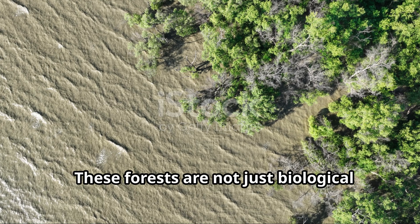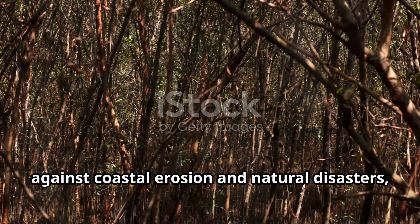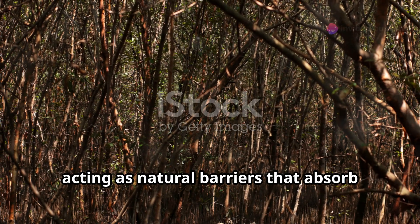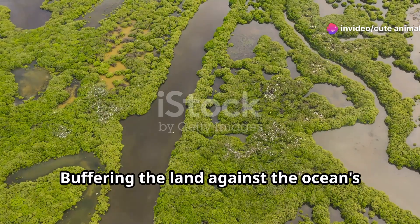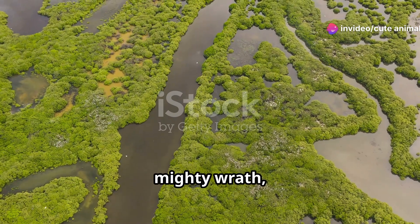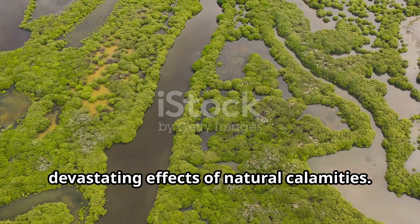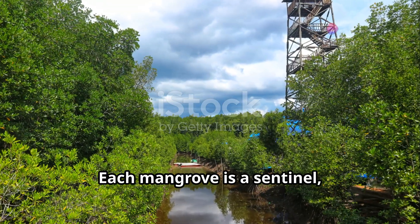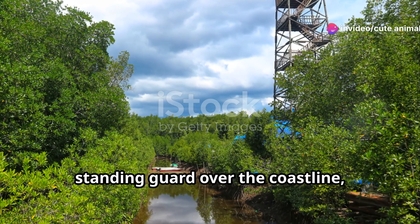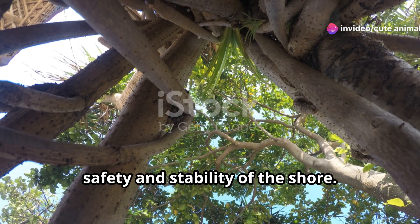These forests are not just biological treasures — they are crucial shields against coastal erosion and natural disasters, acting as natural barriers that absorb the impact of waves and storms. Buffering the land against the ocean's mighty wrath, mangroves play a critical role in protecting coastal communities from the devastating effects of natural calamities. Each mangrove is a sentinel, standing guard over the coastline, a silent protector that ensures the safety and stability of the shore.